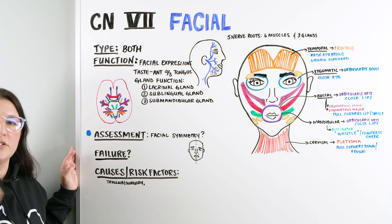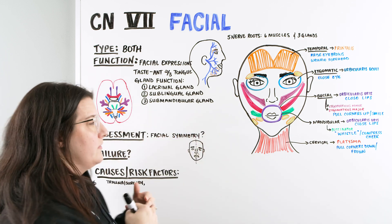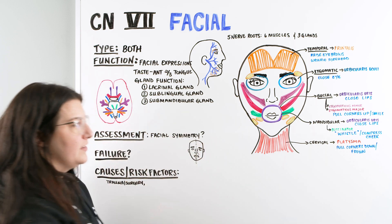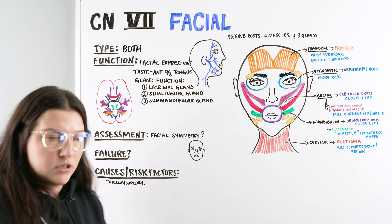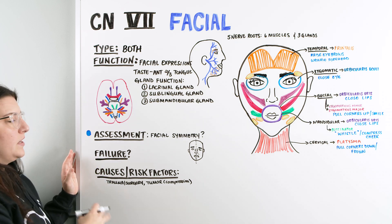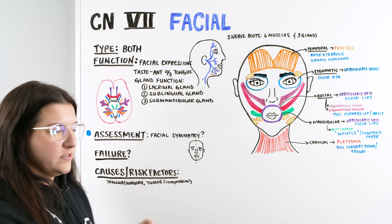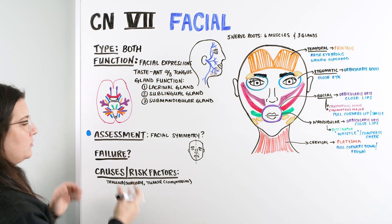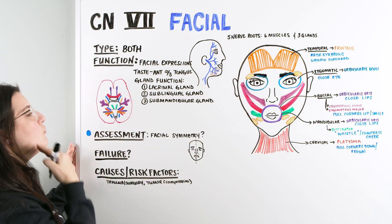Next, we can think about whether there's some sort of compression on the nerve — maybe a tumor that, when we do a CT of the head, shows compression of the nerve causing asymmetry or decreased function in the face. We can also think about inflammation: is the patient having some sort of inflammation of the nerve? This can be secondary to disease processes like Lyme's disease or sarcoidosis, causing that asymmetry or issue with movement on one side of the face.